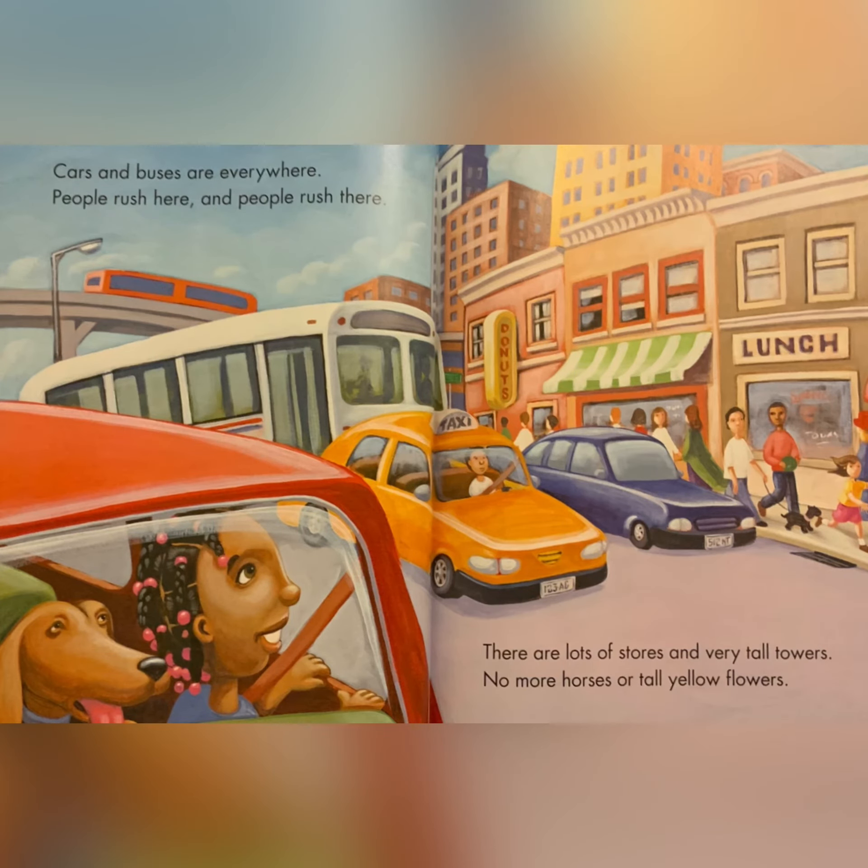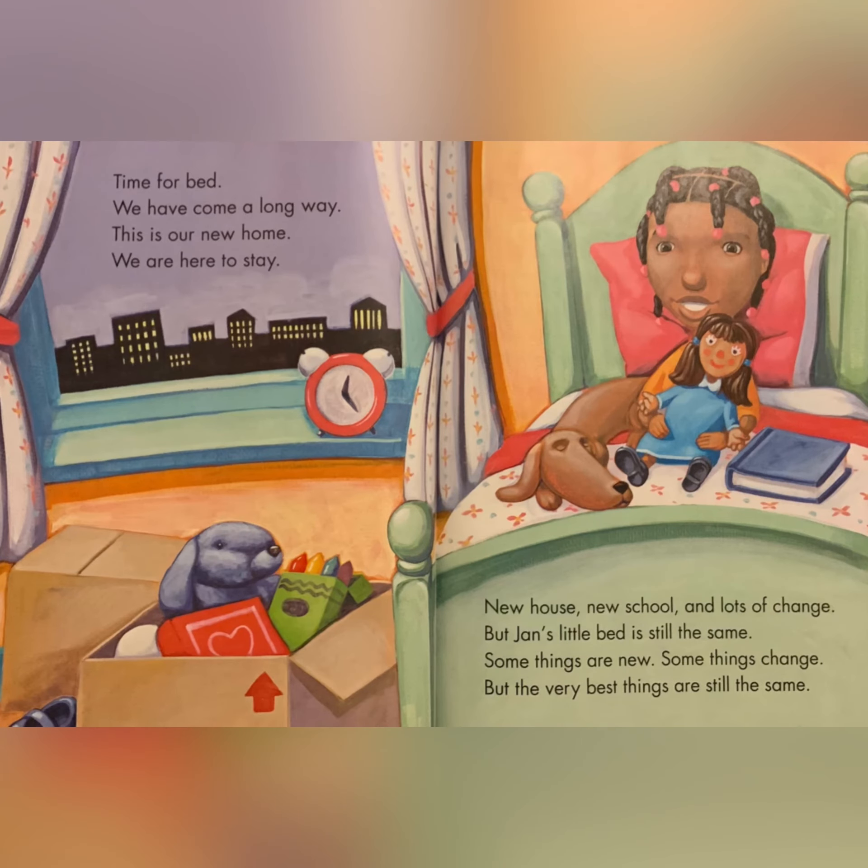Cars and buses are everywhere. People rush here and people rush there. There are lots of stores and very tall towers. No more horses or tall yellow flowers. Time for bed. We have come a long way. This is our new home. We are here to stay.